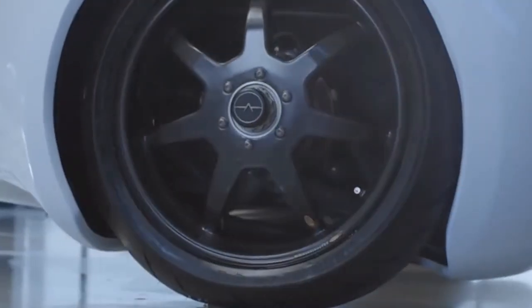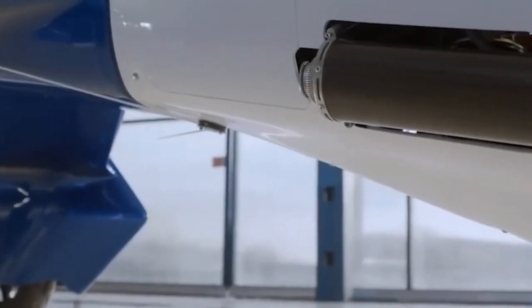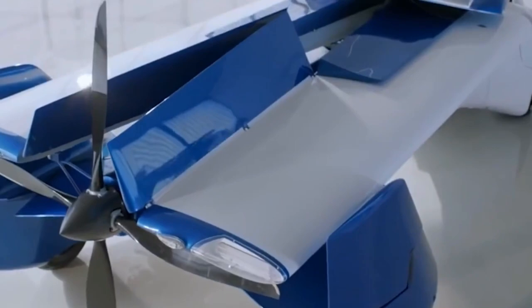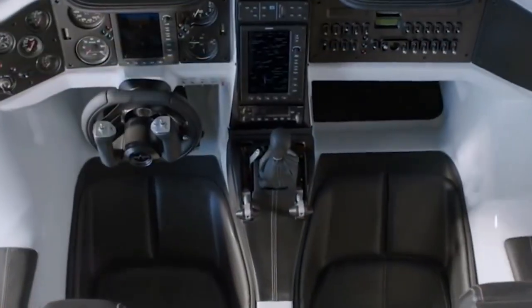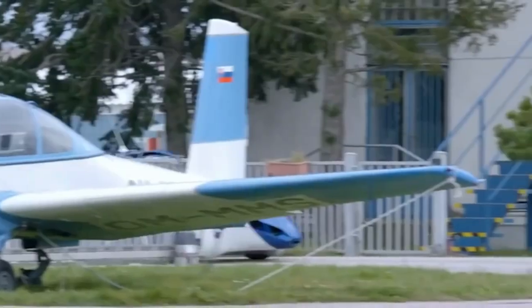Aeromobil 3.0. Slovak company Aeromobil has developed a car-airplane which can be launched into mass production. The novelty was presented in Austria at a festival, where the auto-aircraft made its first flight.